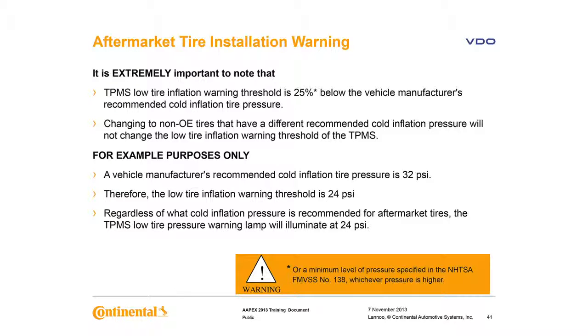With aftermarket tires and wheels, it's extremely important to note that the low tire warning threshold is 25% below the vehicle manufacturer's recommended cold inflation tire pressure, or the placard pressure. Changing to non-OE tires with a different recommended pressure doesn't change the warning threshold at all. For example, 32 PSI on the placard means the light will come on at about 24 PSI — regardless of what pressure aftermarket tires recommend, the TPMS low tire warning lamp will illuminate at 24 PSI. With some aftermarket wheel and tire combinations, that's pretty low.